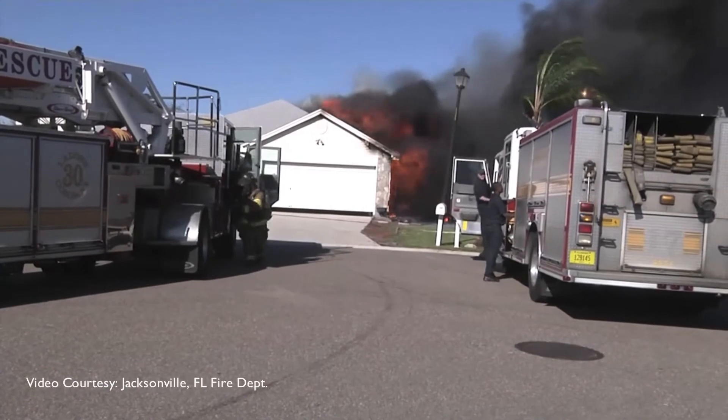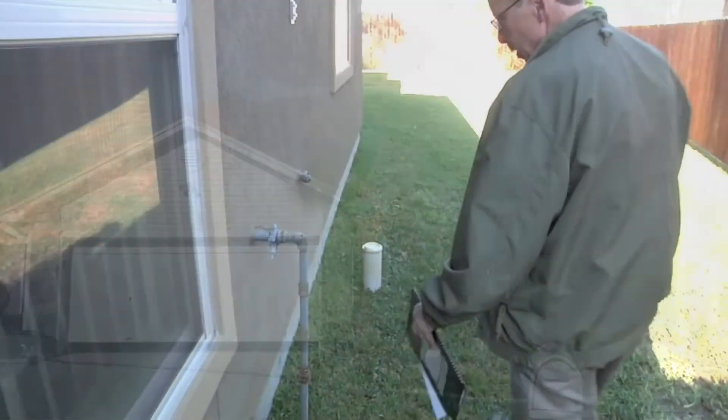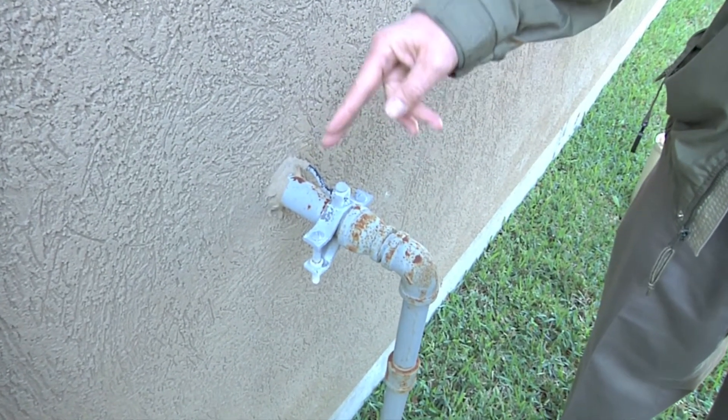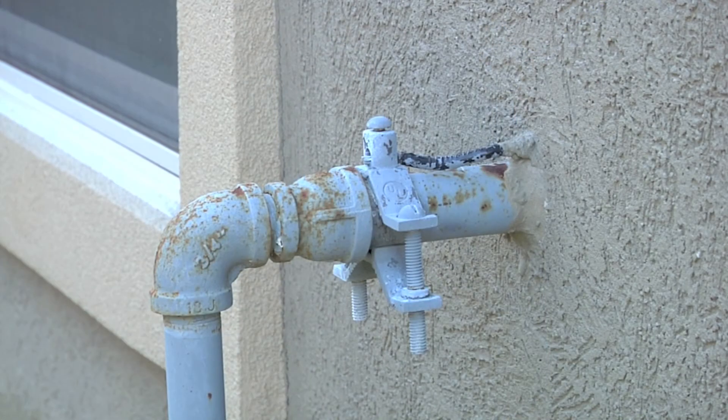So what can be done about this risk? Fortunately, a licensed electrician can examine your home for its risk of lightning-related gas leaks. These professionals can advise whether your home uses CSST and if it is in accordance with national electrical and gas codes.